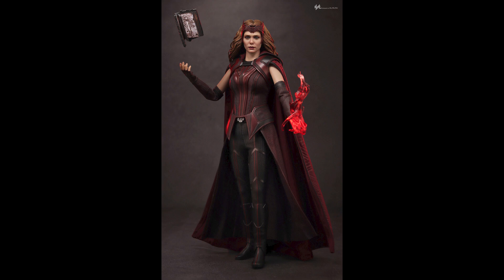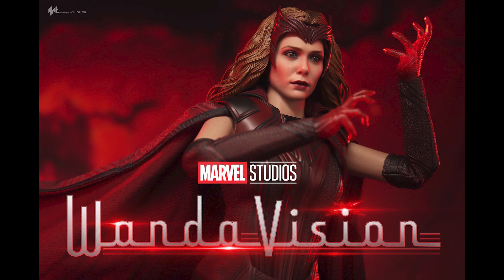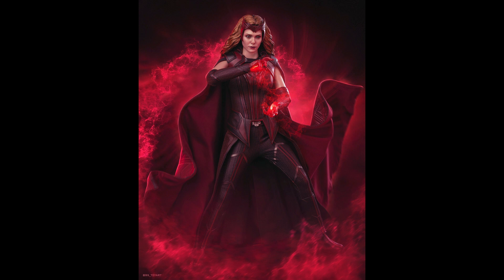Unless I'm getting the deluxe version of Multiverse of Madness, because the deluxe looks great — it has that power effect behind her and I love the candles around her. I could buy candles separately but I'm guessing that would cost a lot, so at that point I might as well get the deluxe version.